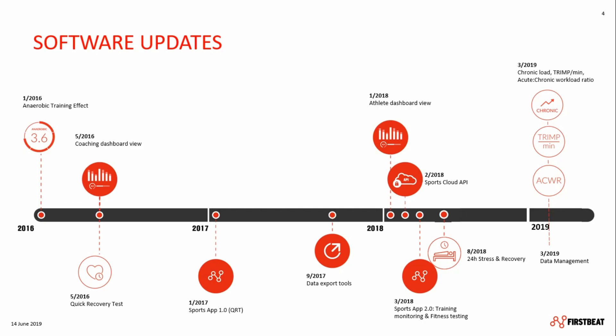The year 2019 marks yet more new analysis developments. The acute versus chronic workload ratio is shown directly in the coach's dashboard, giving an indicator about the injury risk a player is training under. And we have the TRIMP per minute feature, which gives coaches the opportunity to ensure that the training is placing the right amount of load on the players — so they can echo game-type loads during training and effectively prepare players and athletes for competition.